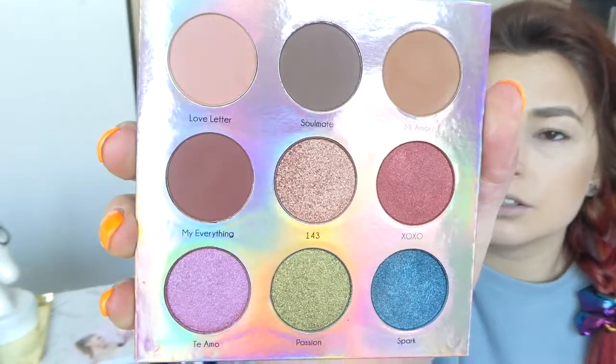It says every other month on the card, but on the website it says every two months. Oh, it does actually have the shade names on the palette itself — I did not notice that at all. Let's do some swatching and see how it goes.